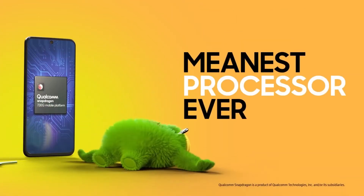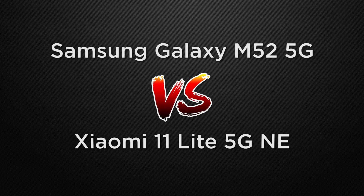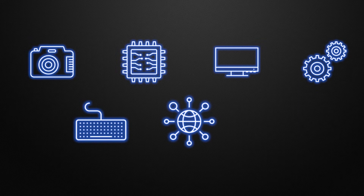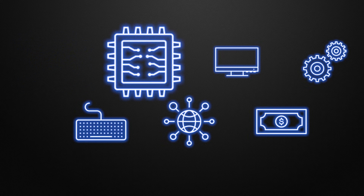Hey guys, this is Amit and you are watching Tech Dad. In this video we are going to compare the Samsung Galaxy M52 5G vs Xiaomi Mi 11 Lite 5G NE, and we will discuss which one is better in camera, performance, display, body, features, communication chips, and about the prices. At the end of the video I will tell you which one is better according to me, so watch this video till the end. Without wasting any time, let's start.